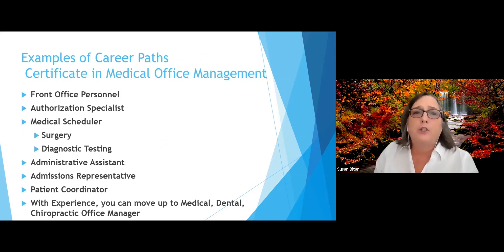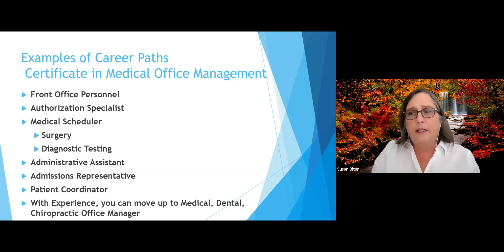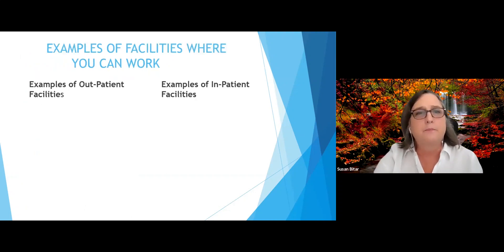With the medical office management certificate, you might choose to work as front office personnel or an authorization specialist. You could also work as a medical scheduler for surgery or diagnostic testing. There are several positions open for administrative assistants, administration or admissions representatives in hospitals, and patient coordinators. With experience, you can move up to medical, dental, or even chiropractic office managers.